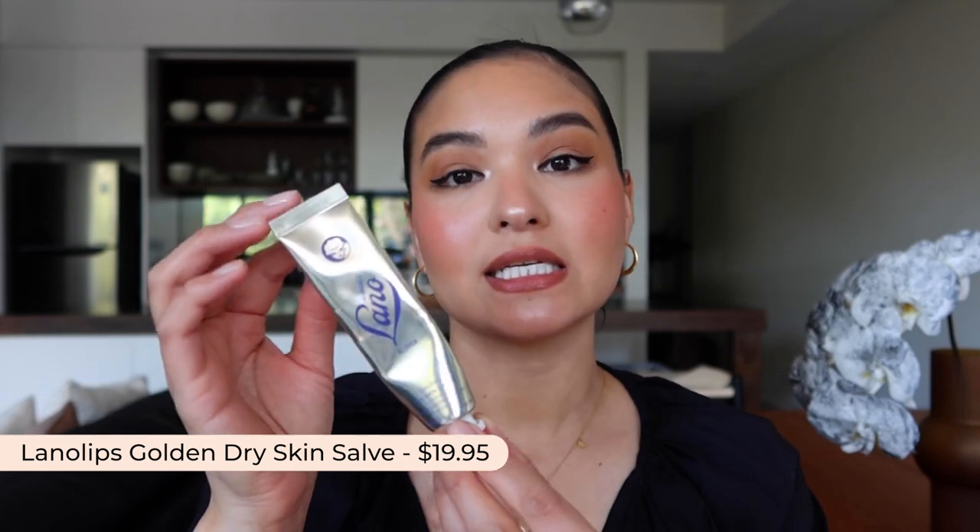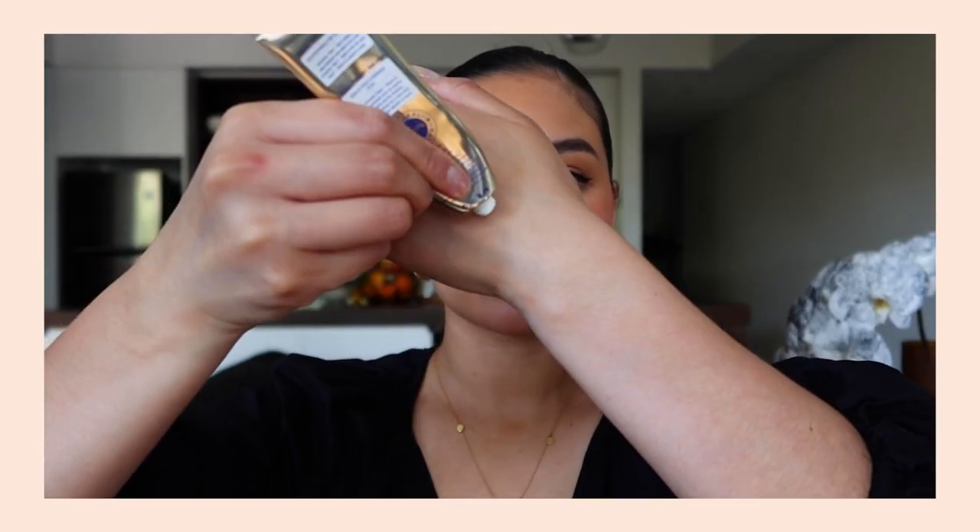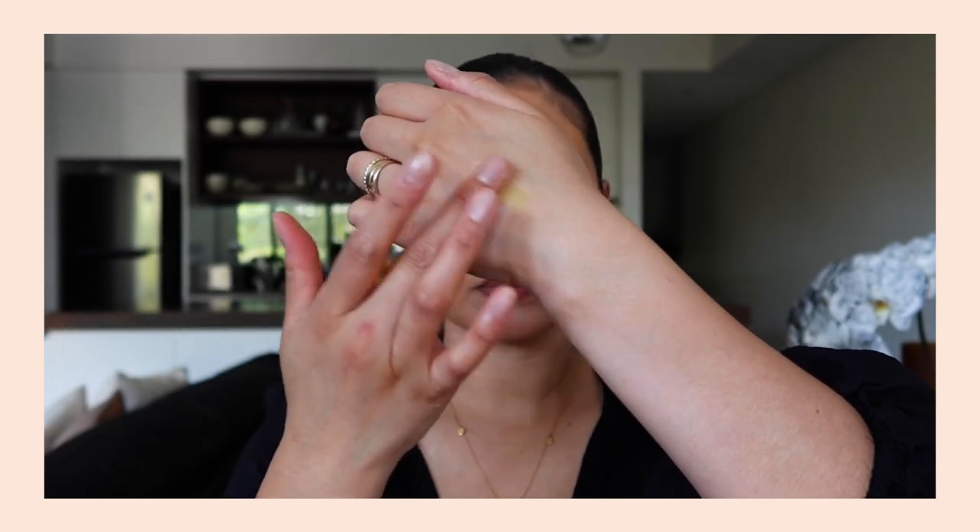Also in lip treatments, we have the Lano Lips Golden Dry Skin Salve. This is something you can use on dry bits of skin like cuticles, elbows, feet, or dry lips — anywhere you want to heal and hydrate. It has Manuka honey and beeswax which have antibacterial properties, plus vitamin E for antioxidants, and of course lanolin, making it really nourishing. If my lips are super chapped and flaky, I apply this before bed and when I wake up my lips are healed. I love that it's multi-purpose — I also pop it on my hands when they get really dry.